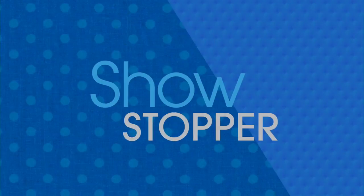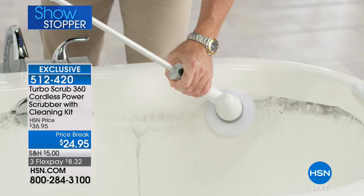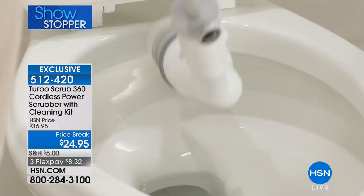Turbo Scrub is back with one of their best values ever. An easy way to clean without back-breaking work, without a lot of elbow grease — let Turbo Scrub do the work for you. We'll give you the entire configuration, everything you need from the best in the business. Don't go away.